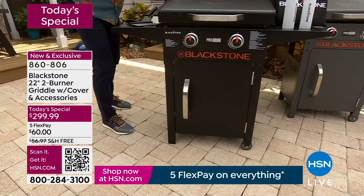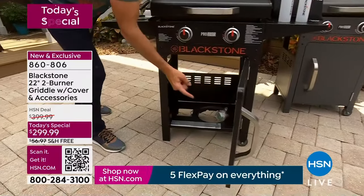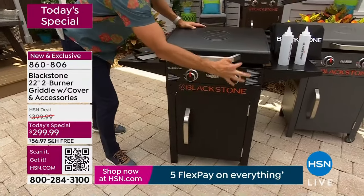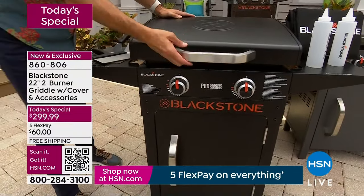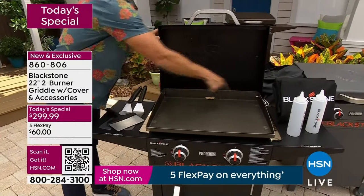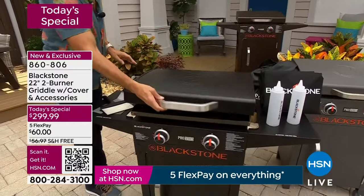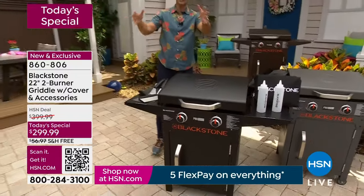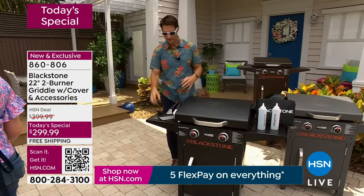Let me show you everything you're getting when you get it home. We're covering the shipping and handling and shipping after that first flexible payment. Out of the box: this griddle — the Pro Series in black with the pedestal. You're getting the pedestal with the cabinet for your propane tank, dual independent burners, the hood for melting and steaming, over 360 square inches. HSN says we want that $299.99 to be everything — stainless steel scraper, two spatulas, two squeeze bottles, and a cover.